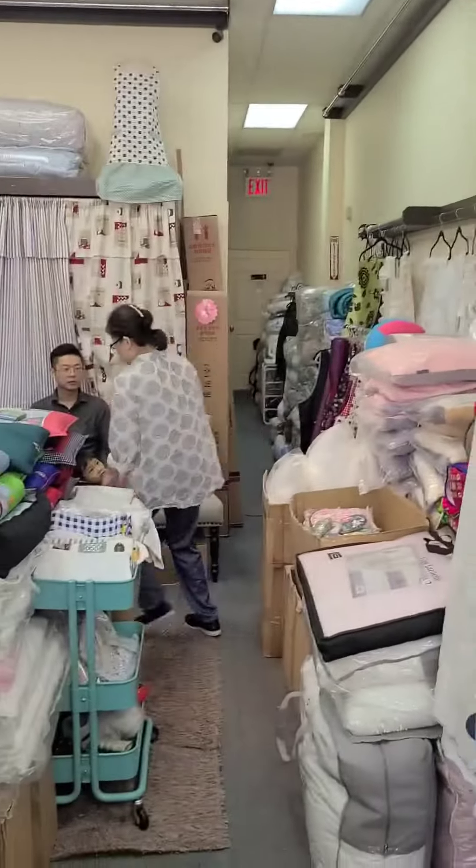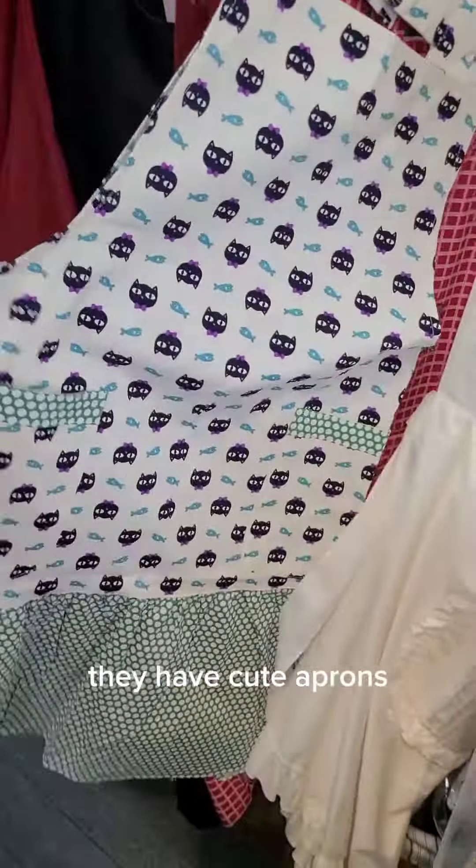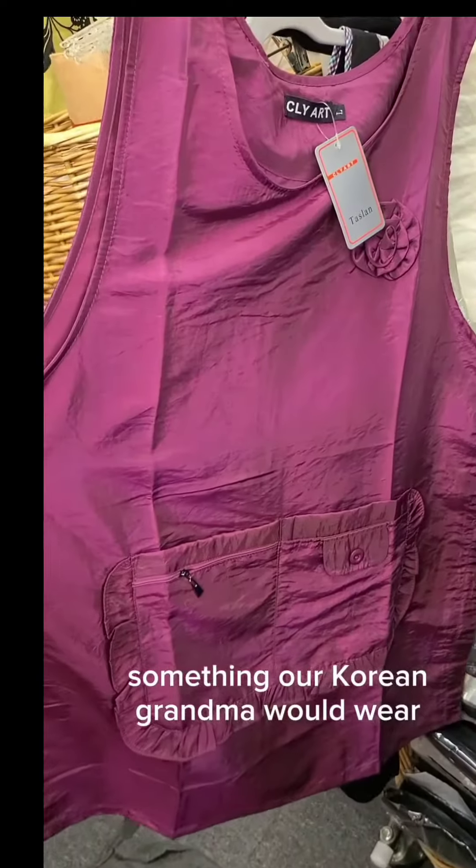These are all cotton — they're just really breathable. They have cute aprons. So cute. I think our Korean grandma would wear these.